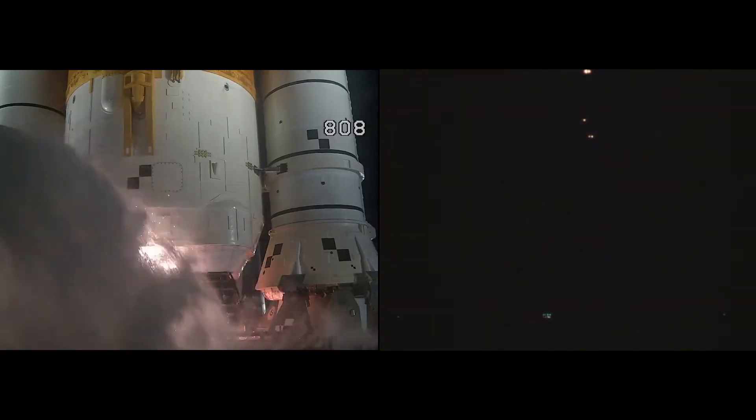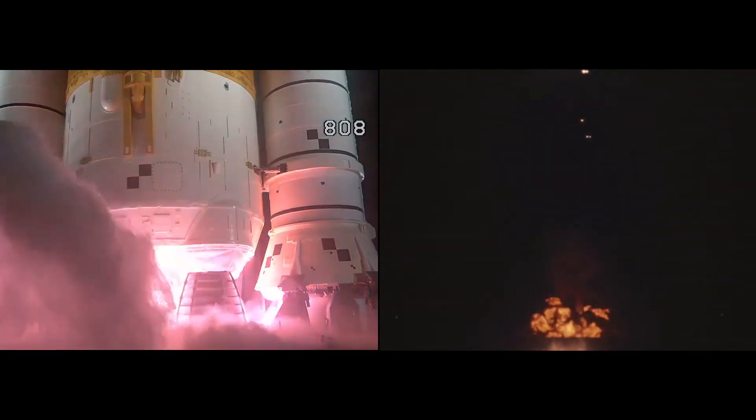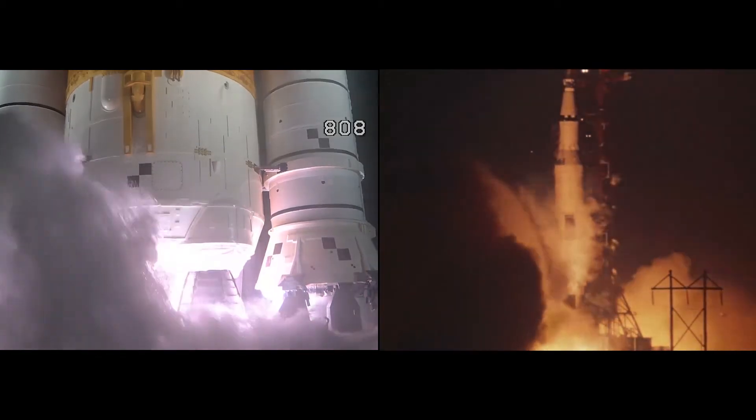10, 9, 8, 6, 5. Ignition sequence started. All engines are started. 3, 2, 1. Boosters in ignition.